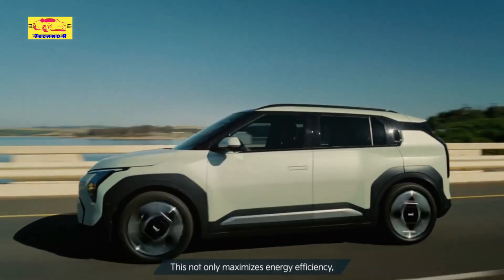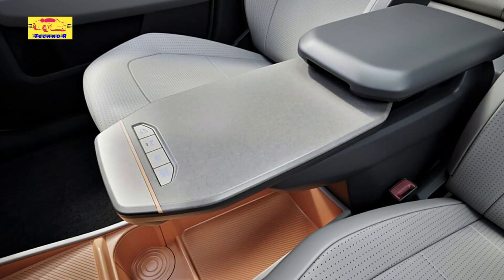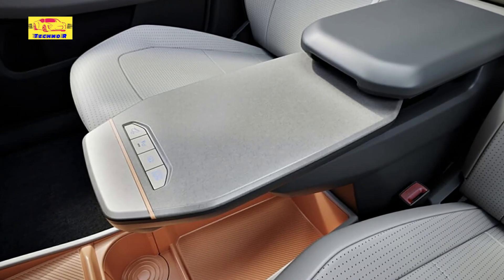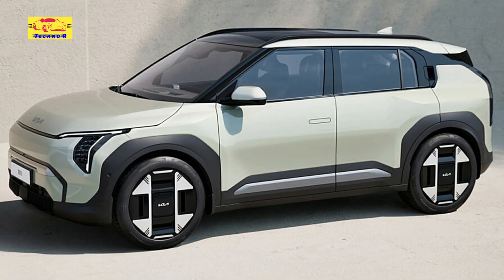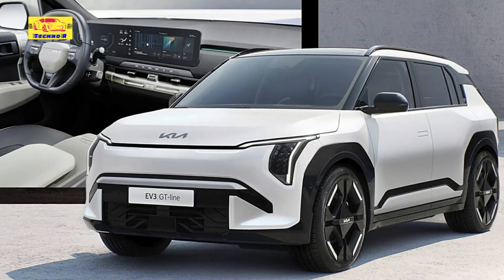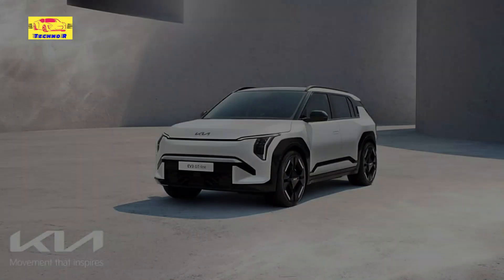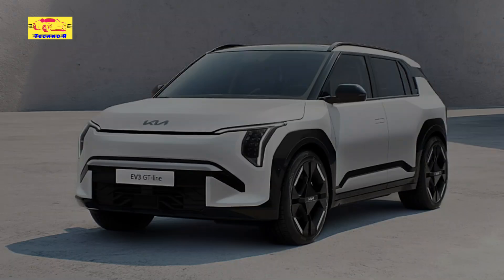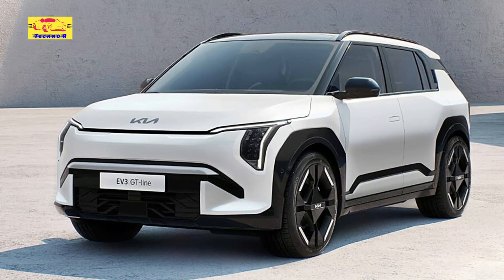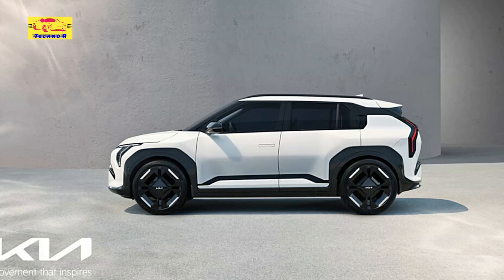Adding to its allure is the EV3's affordability, positioned to be accessible to a wide audience without compromising on features or performance. Kia aims to democratize electric mobility with the EV3, presenting an enticing option for consumers venturing into the EV realm. In summary, the 2025 Kia EV3 emerges as a compelling proposition, blending accessibility, innovation, and sustainability with an impressive range and sleek design, poised to captivate the hearts of consumers seeking an electric vehicle that excels in every aspect of modern mobility.